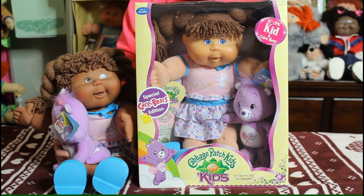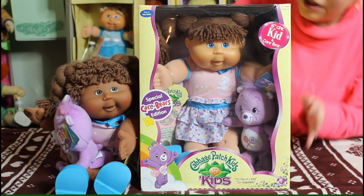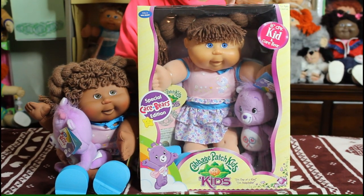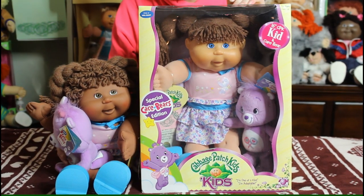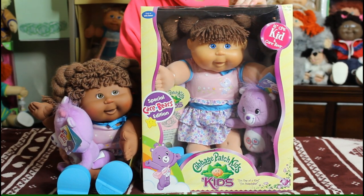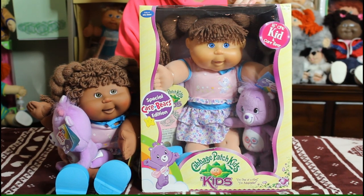They're just adorable. The only thing I wish is that I had the boy, because they did make a boy version. But the boy is so hard to find, and if you do find one it's going to cost a little bit of money. For now I have the girl, but if you guys happen to see the boy out in the wild, please let me know — he's definitely on my list!